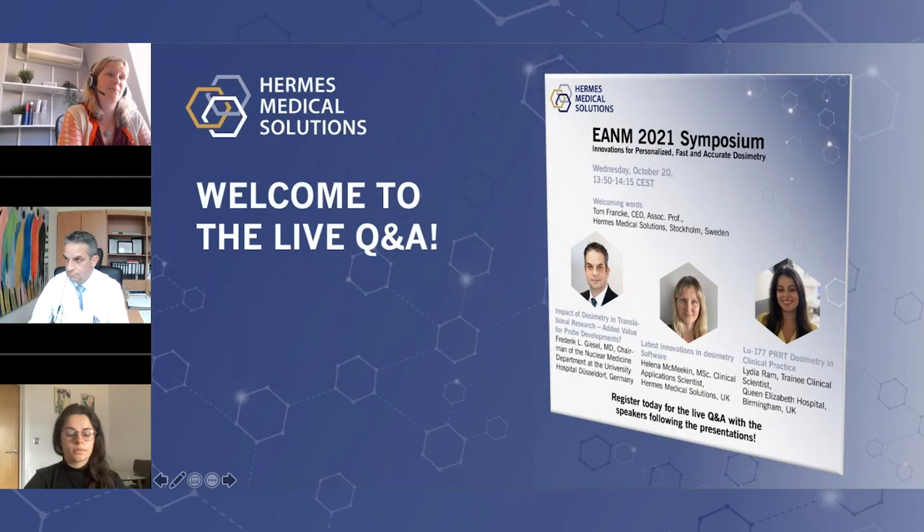Hi everybody, welcome to this Q&A session. Hopefully you've just come from the EANM platform where you've seen the Hermes Medical Solutions Symposium on dosimetry. Just a quick recap: we started with Professor Giesel presenting on the impact of dosimetry in translational research; then a demonstration of the Hermes software for single time point voxel dosimetry; and then Lydia Rahm presented on Lutetium-177 PRRT dosimetry in clinical practice. We've got the three of us on this Q&A, ready to answer your questions. Please type them into the chat box.